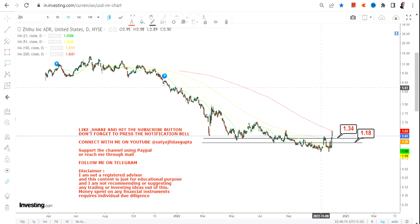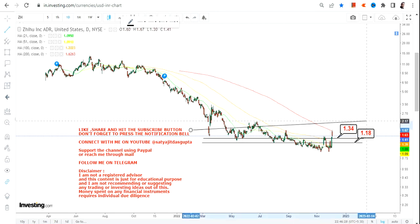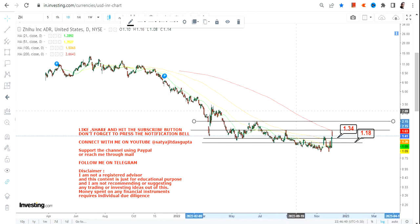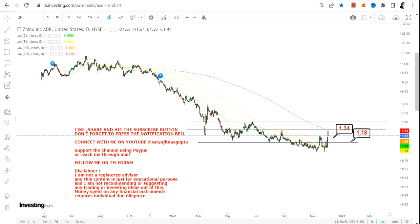But first of all, what you need to know here are two most important levels. We have 1.34 as our immediate support and we have 1.18 — or let's say a dollar — on the downside, which is going to be our stop loss. Please do not go below 1.34 and 1.18 as far as the two immediate levels on the downside are concerned. And if the stock started trading below a dollar, please don't go below that.